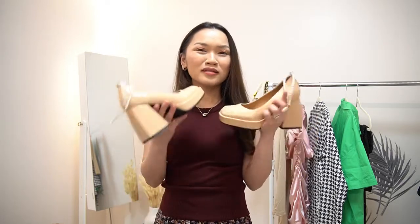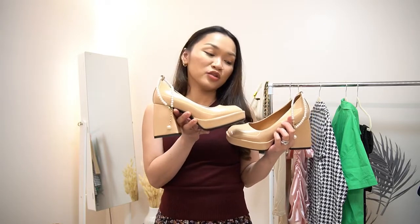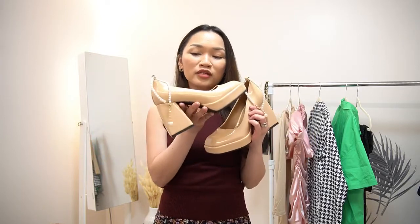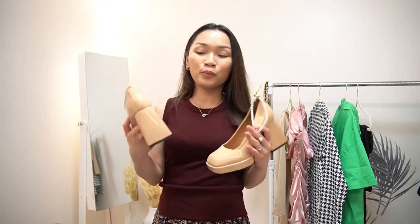It's so trendy. I believe this one also comes in black, but I got the beige one so that I can pair it with anything. The chunky black heels right now are super on trend.